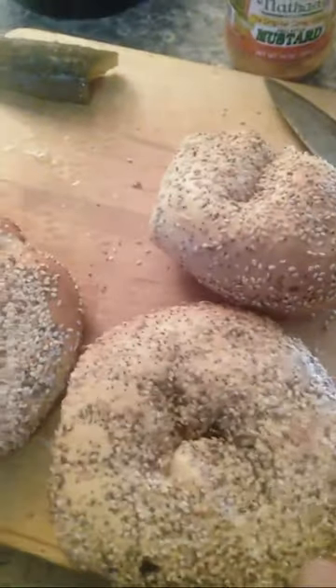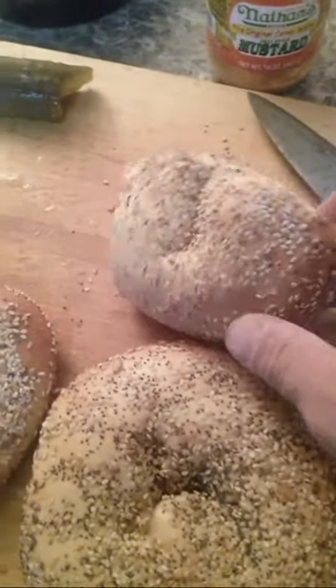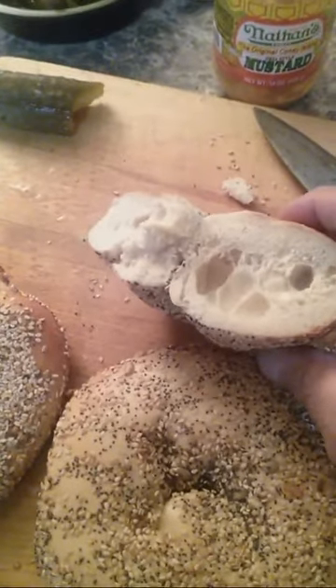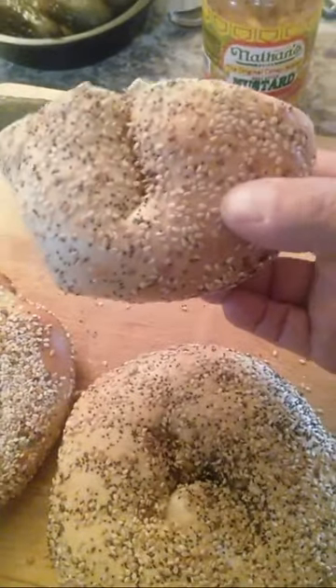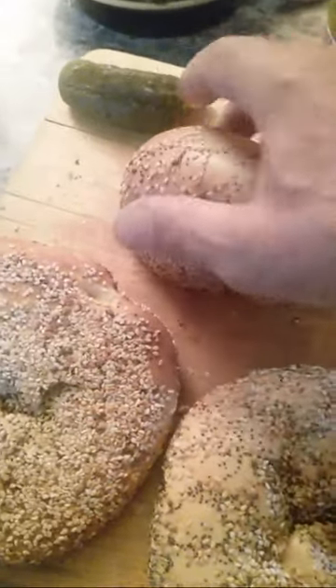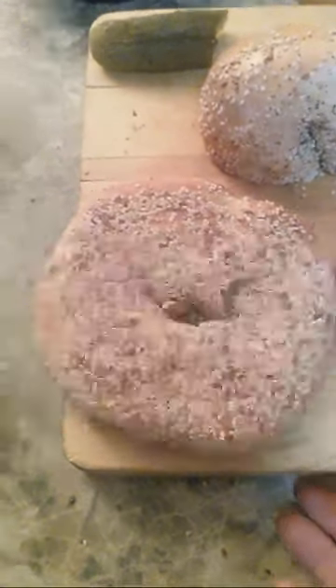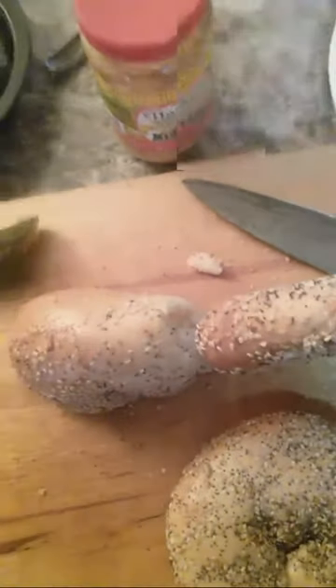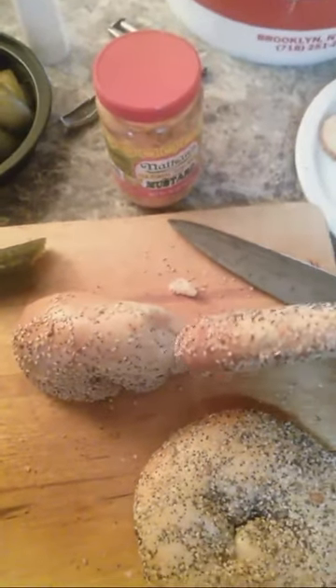This is a bagel, and this bagel here is a regular standard bagel — they're one dollar and twenty cents each. This is half a bagel. A flagel is a regular bagel crushed down in thickness so that it's not quite as thick as a bagel, but it has a greater diameter.